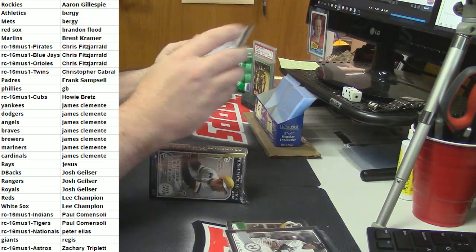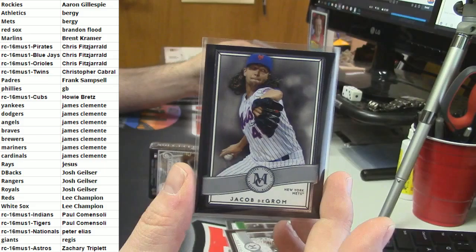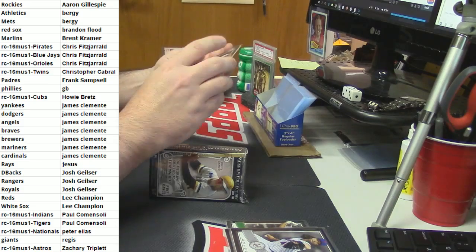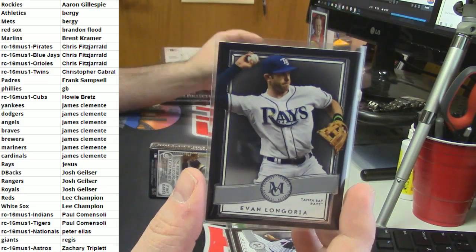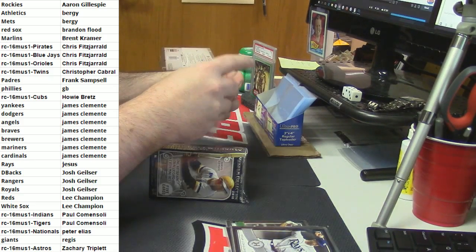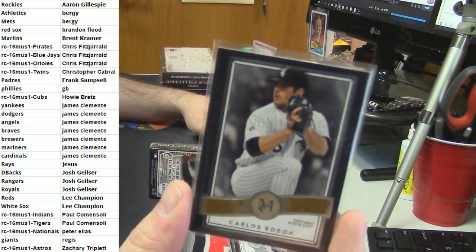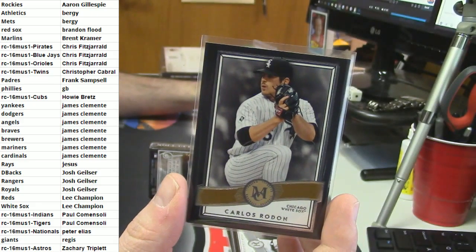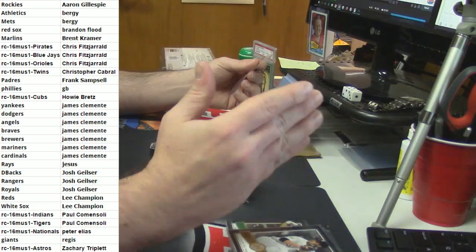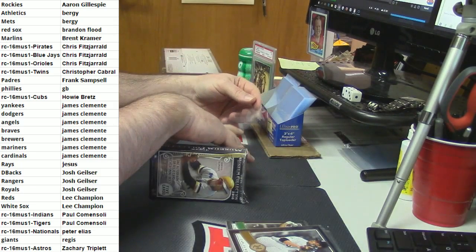For the Mets of New York - Jacob deGrom. Tampa Bay Rays - Evan Longoria. Gold variation for the White Sox - Carlos Rodon. Jay, quit being so greedy, man. Let some other people have some fun with this.